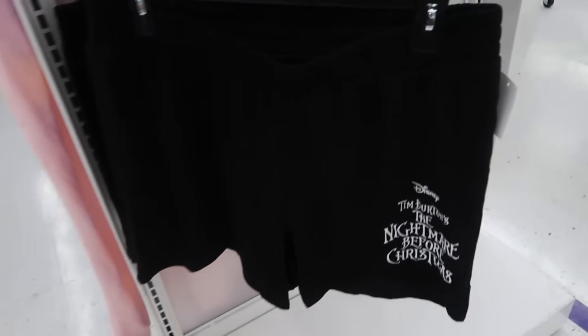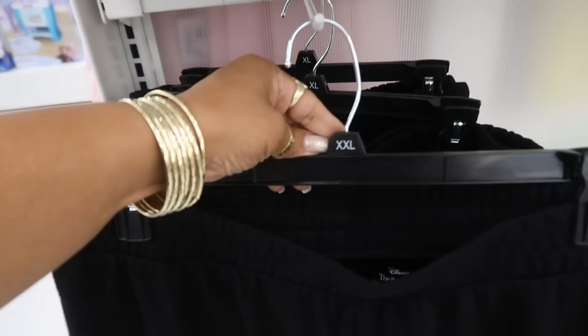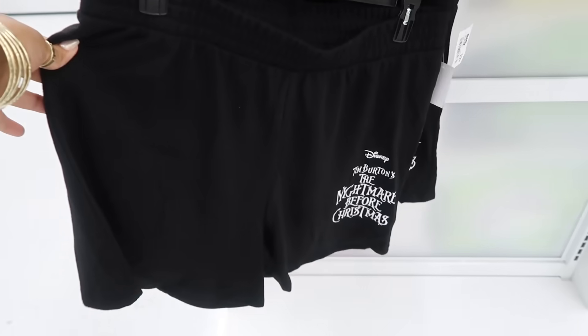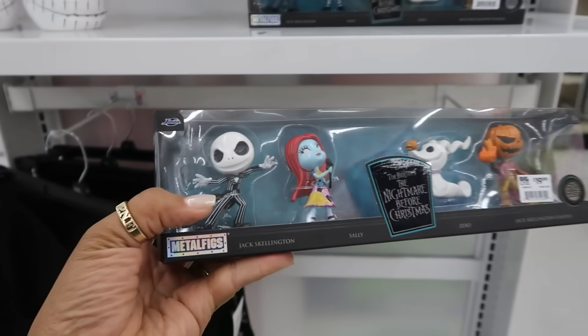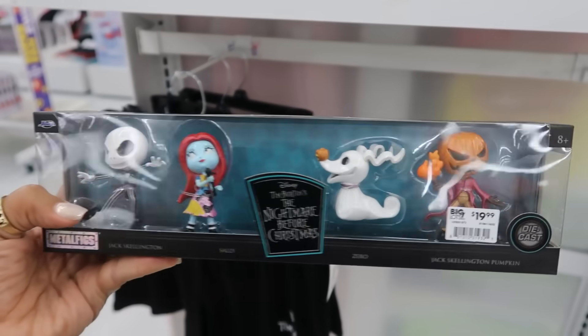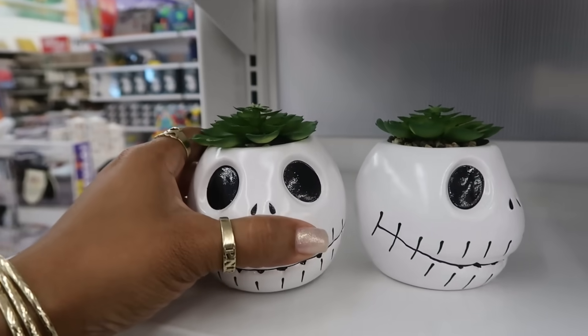These Nightmare Before Christmas shorts are $13, and that's a XXL. These right here are die cast — it says Metal Fix — $20. These are $10.